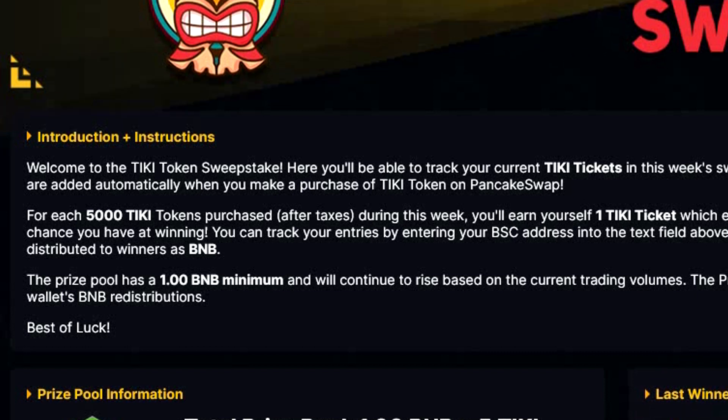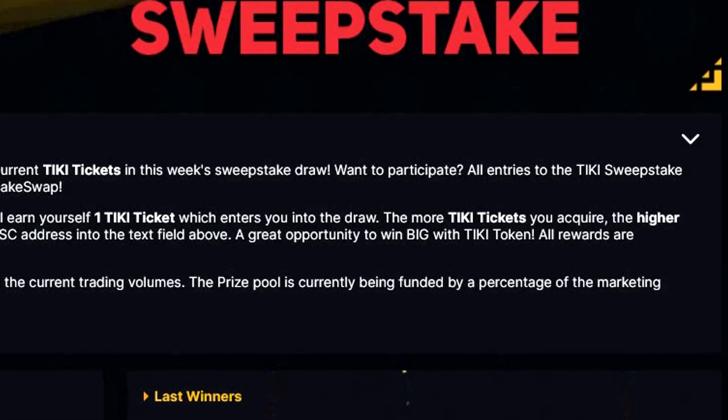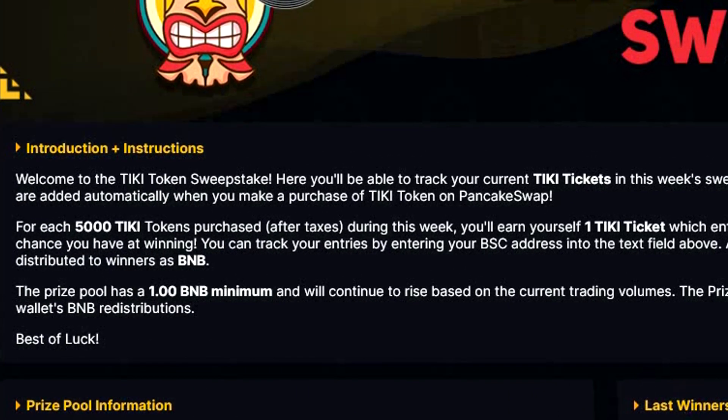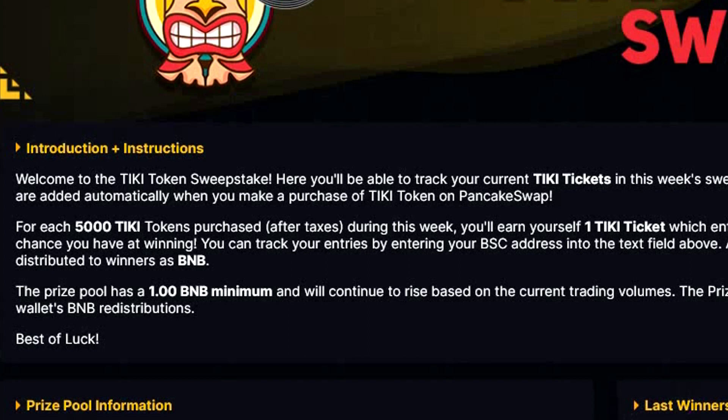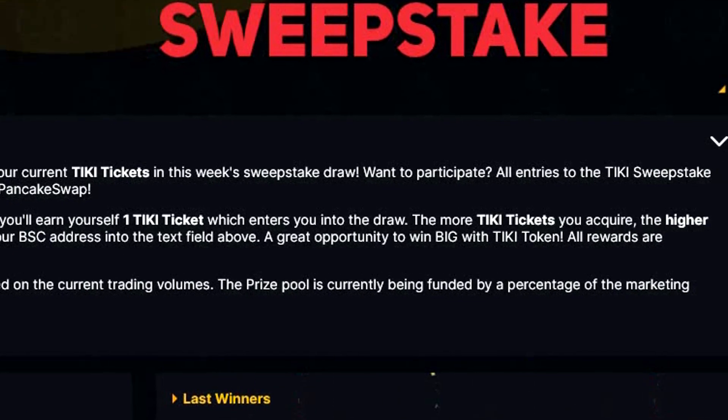The way it works is that each 5000 Tiki tokens purchased on PancakeSwap will buy you one ticket into the weekly sweepstake. For each 5000 Tiki tokens purchased after taxes during this week, you will earn yourself one Tiki ticket which enters you into the draw. The more Tiki tickets you acquire, the higher chance you have of winning. You can track your entries by entering your BSC address into the text field, and this is something I will try after the purchase.